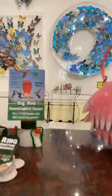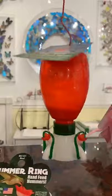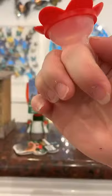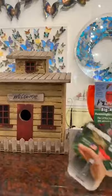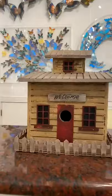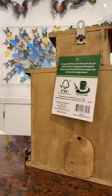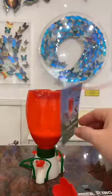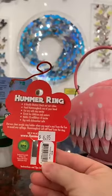Then we have a hummingbird feeder that comes pre-filled with nectar — you just add water. And a hummingbird feeding ring, which is really cute. This was debuted at market a few years ago. It has a little reservoir you fill, and they say you can feed hummingbirds by hand. The cute little birdhouse — a welcome guy — is $33.95. The hummingbird feeder is $8.95, and the hummingbird feeding ring is $6.95.